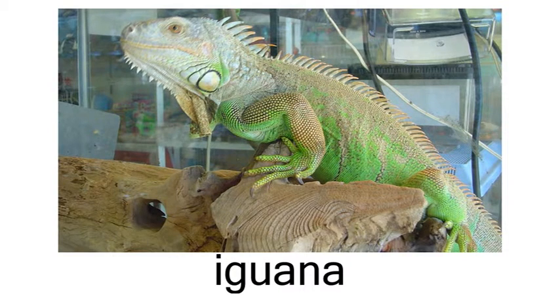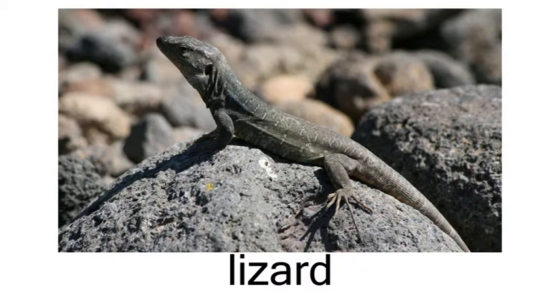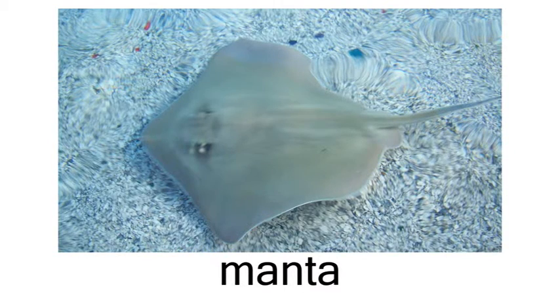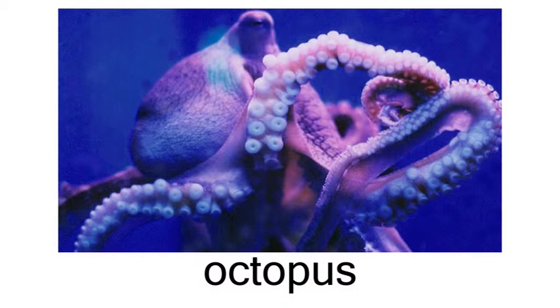iguana, jellyfish, lizard, lobster, manta ray, mussel, octopus.